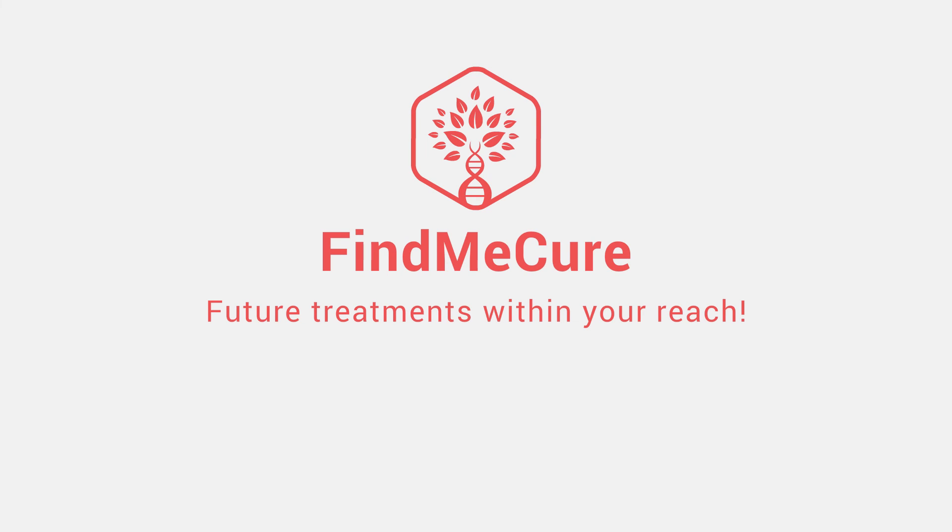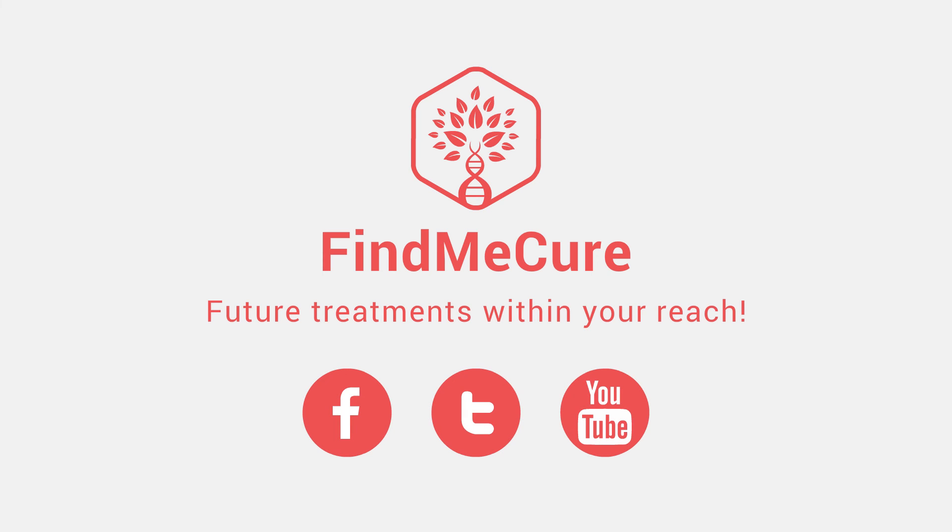In our next video, you will learn more on current treatments for stomach cancer and the ones that are now under development. Subscribe to our YouTube channel or follow us on Facebook and Twitter. FindMeCure — future treatments within your reach.